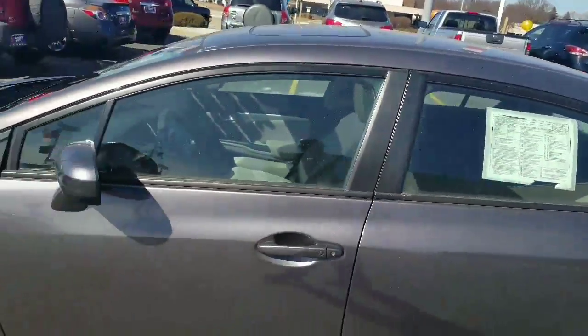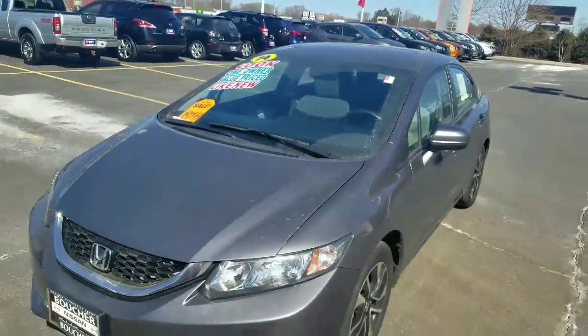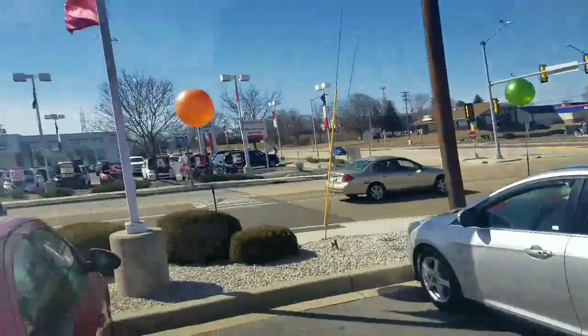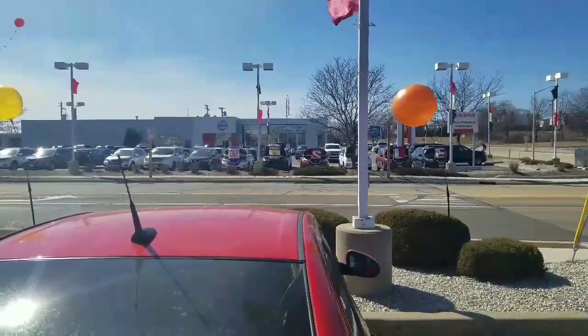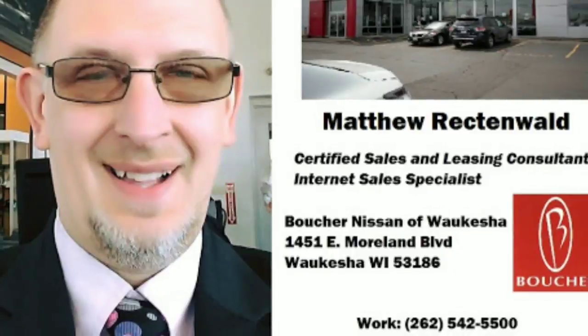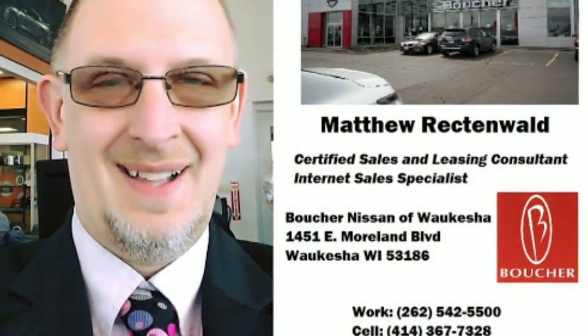The Civic and more, priced to move as part of our inventory reduction event here this week at Boucher Nissan in Waukesha. Give me a call to set up your appointment. It's Matthew Rechtenwald, Boucher Nissan in Waukesha, 262-542-5500.